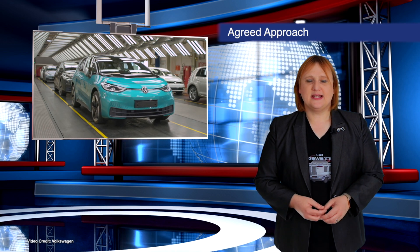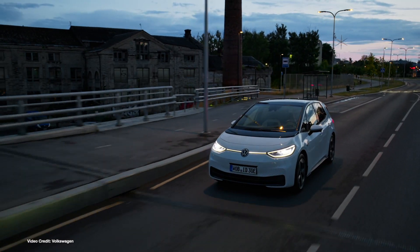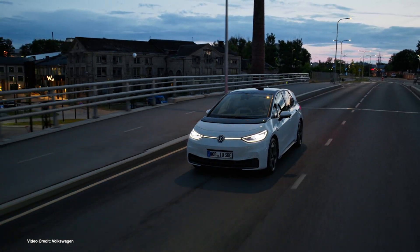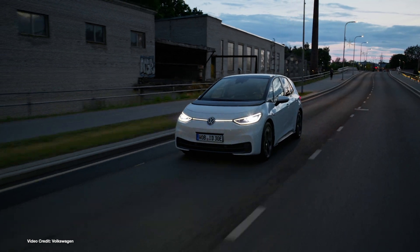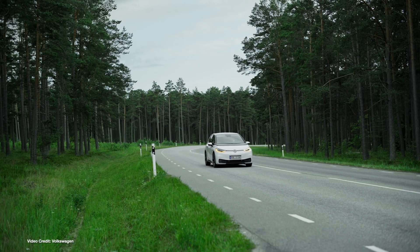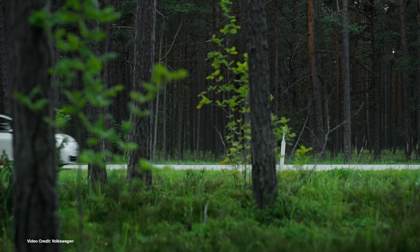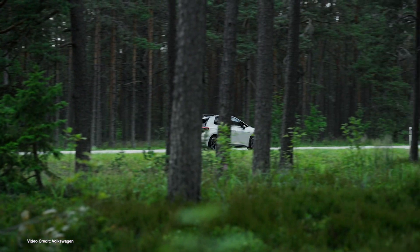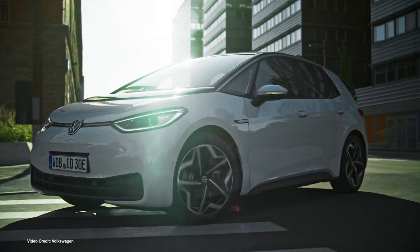Volkswagen has announced this week that it's got buy-in from all of its German dealerships concerning the way in which its ID family of electric vehicles will be sold. Rather than have dealerships be the primary initial point of contact for customers, Volkswagen says its new ID sales model will see customers place orders for the ID online, with customers buying their cars directly from the automaker. Volkswagen will also take control of all financing concerns for ID vehicles without any dealer input. The dealers, meanwhile, will provide test drives, assist with servicing, and take care of final vehicle handover. It's a smart move in terms of sales as it will help eliminate dealer misinformation. But in a week where Volkswagen published an overtly racist social media campaign — well, it's the least of the company's worries right now.